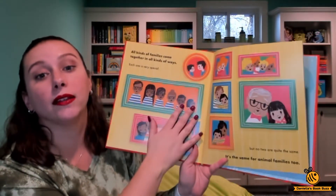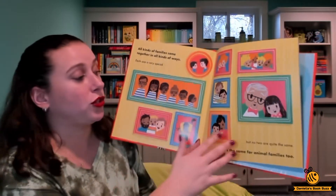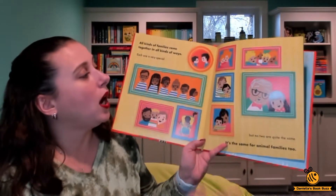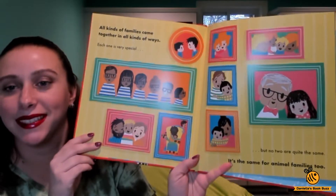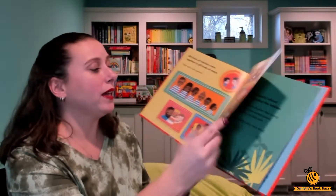So some families have a lot of kids, some families it's just the grandpa and the grandchild. There's all different types of families. But the same goes for animals.